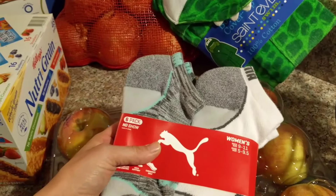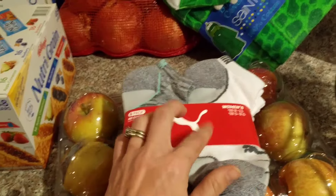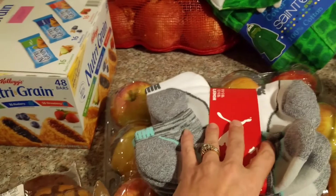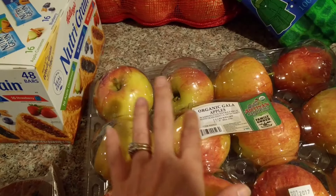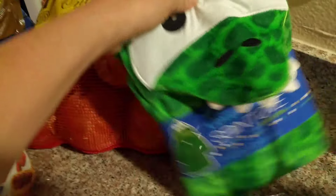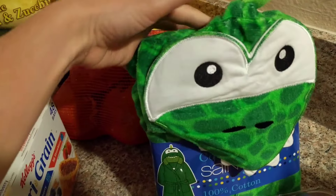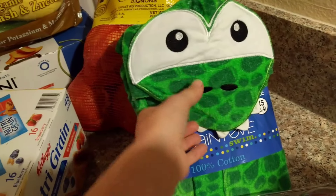These were on coupon — I think they're four dollars off. They are the women's Puma no-show socks; they also had men's. I really needed some new socks and these seem really good quality. I also picked up organic gala apples, which worked out to about $1.50 a pound, which isn't too bad. And I got this super cute beach cover-up — it's basically like a robe made out of towel material with an alligator or dinosaur design.